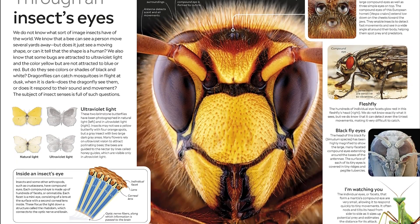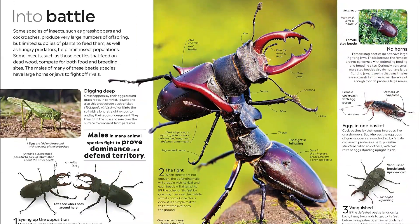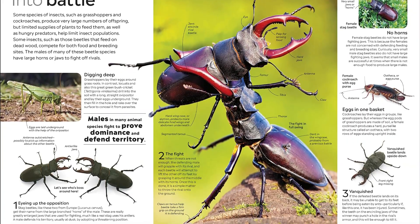Children will be mesmerized by their different varieties, body structures, life cycles, and behaviors, from why bees make honey to which insects have ears on their knees.